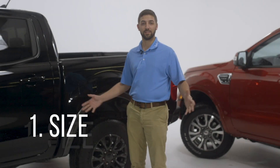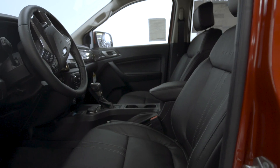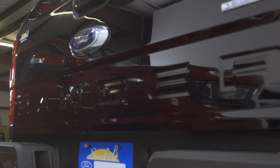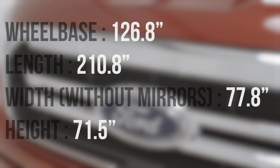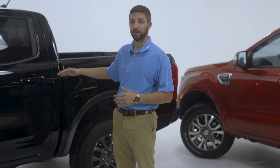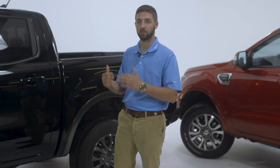Number one: the size. Not everybody needs a full-size truck. It's got good space in the cab, it's got a lot of space in the bed of the truck, and it can fit into smaller spaces that a normal F-150 can't. They tone it down, and as far as size, if they get it to a smaller size, it's going to be a lower price.